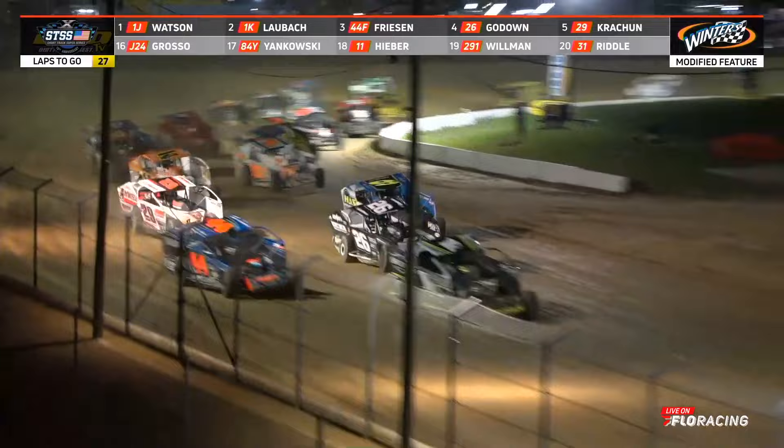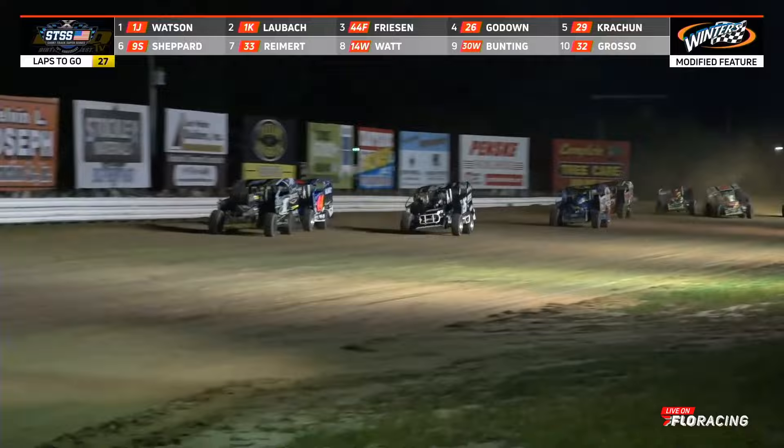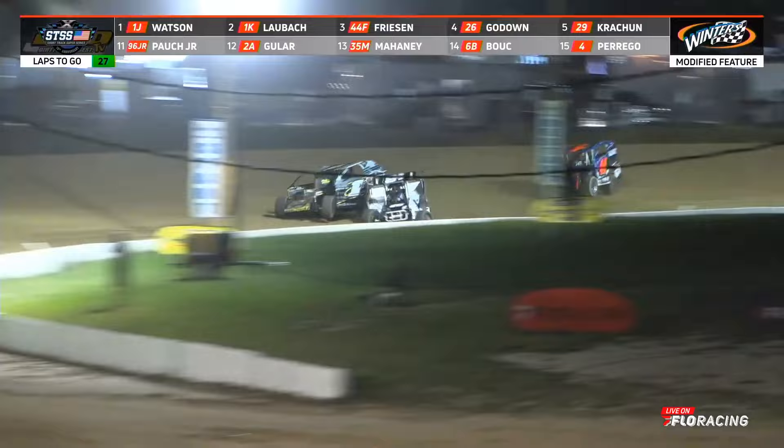Charging into the turn on the restart, Laubach has the lead, but Friesen puts on the pressure. Here comes Godown — a three-car battle under a blanket down the back stretch. Godown goes to the inside of Friesen, wanting to get the spot back. He gets to the inside of Friesen, now to the inside of Laubach. Godown is trying to go two-for-one through the corner.